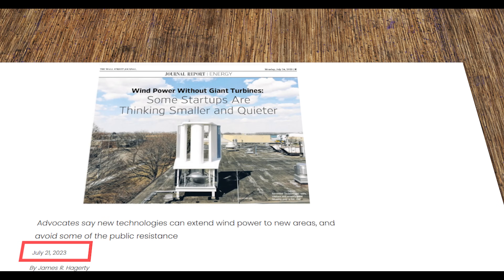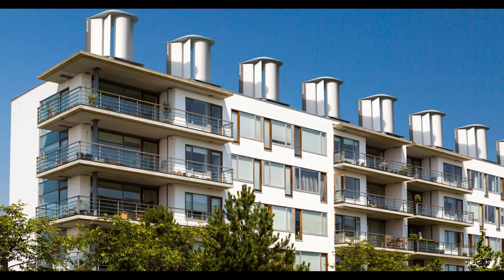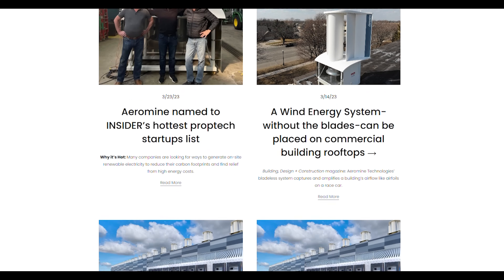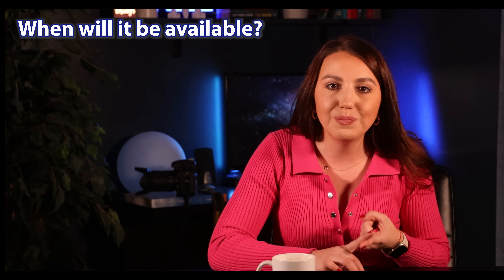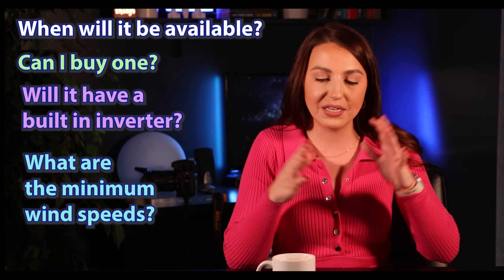So where are we with this as of now? The company installed a testing unit in a factory in the USA in 2022, and as of mid-2023, it has been a great experience so far. The company is also talking to owners of multifamily housing about the possibility of mounting their unit on top of apartment complexes. But so far, not much has been posted on their website besides some news releases. I did send them a list of questions — like when will it be available, can I buy one myself, will it have a built-in inverter, what are the minimum wind speeds — and they did promise to get back with more answers. So I'm hoping for a future video update as well.